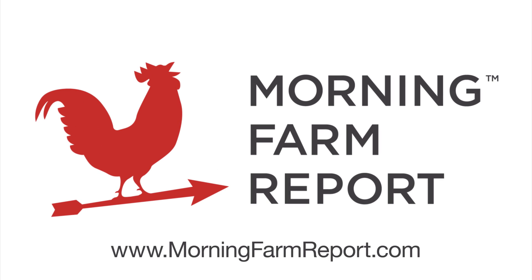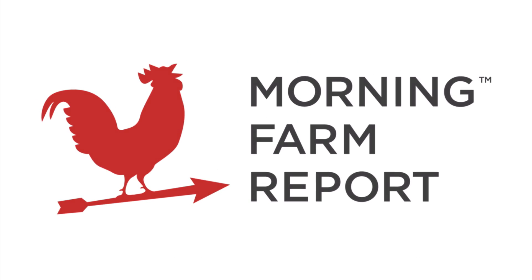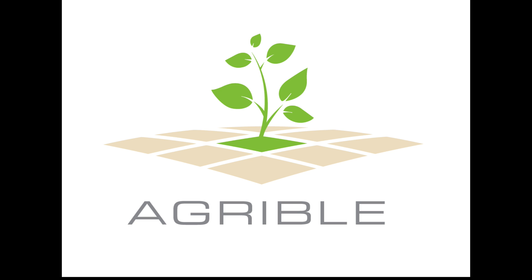Hello, and thank you for watching this August 1st weather update brought to you by Agribull, the makers of Morning Farm Report. My name is Eric Snodgrass, and I'm a senior atmospheric scientist and co-founder of Agribull.